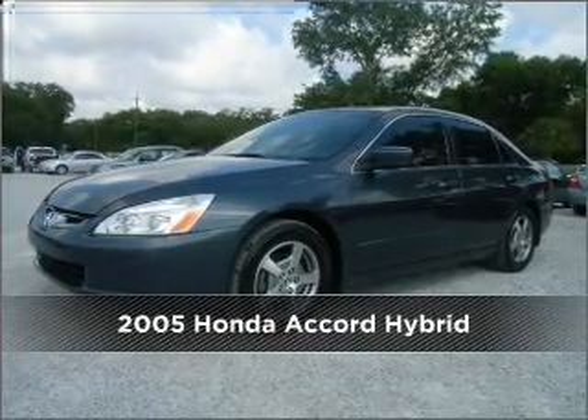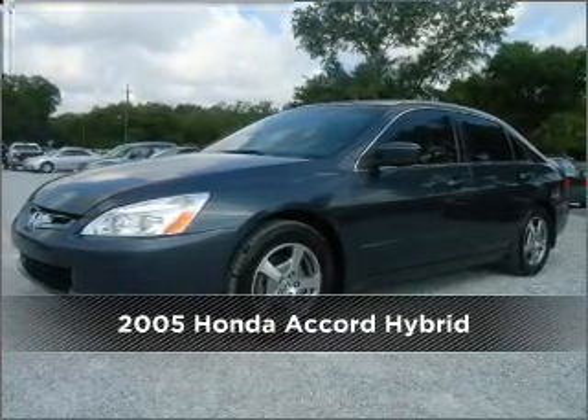Meet this 2005 Honda. Discover the vehicle that meets your needs.